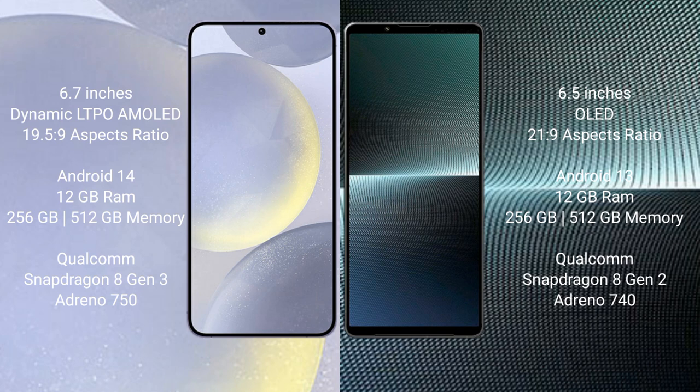Samsung Galaxy S24 Plus runs on the Android 14 operating system. Sony Xperia 1 Mark 5 runs on the Android 13 operating system.